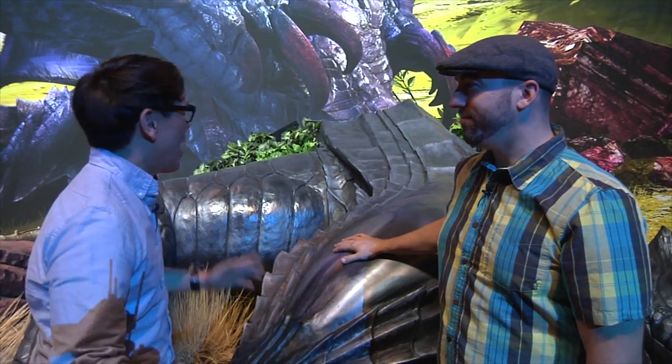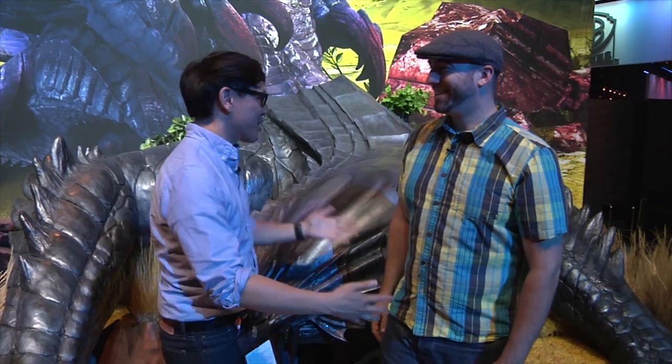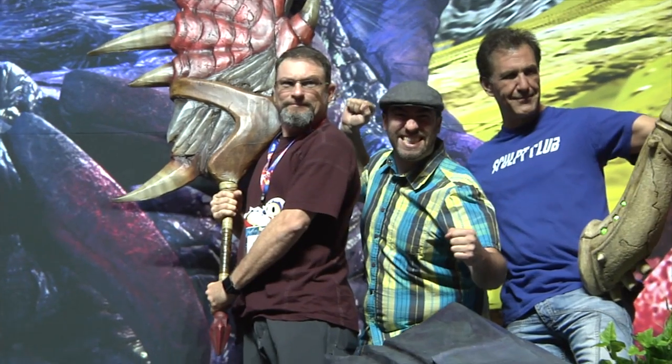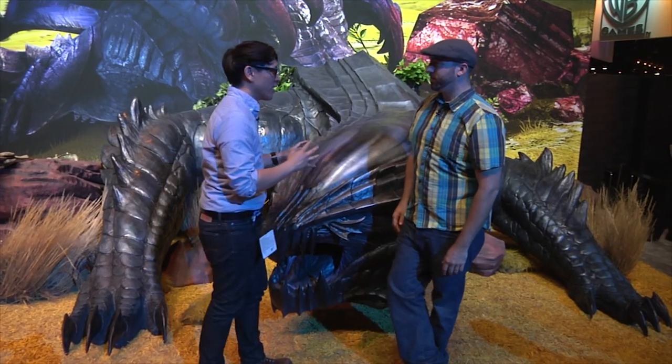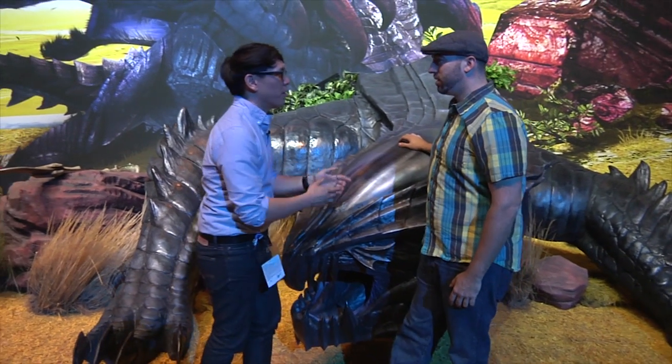So here we are at E3 2014 at the Capcom booth. This dragon is done. How did it turn out? I think it came out great — I've had such a great crew on the whole job, everybody helped so much. When we last saw you, you were getting the dragon primed and ready for painting. We talked about some of the techniques you might use — how did that all roll out?